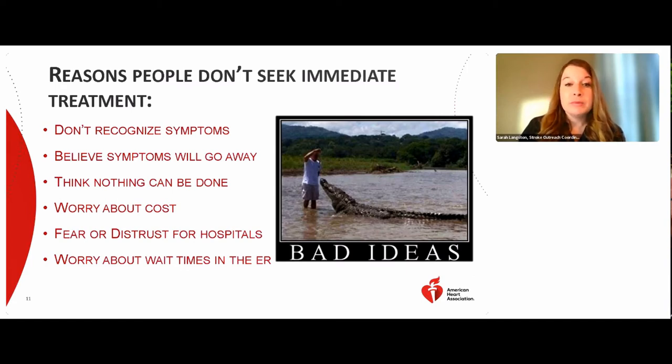People may also think nothing can be done, but it doesn't have to end in debilitation. You may worry about the cost — even without insurance, programs exist to help cover stroke care, and treating a stroke is much cheaper than living with debilitating effects. Fear or distrust of hospitals may also be a barrier, but the hospital is the only place qualified to care for an acute stroke. Strokes are treated as neurological emergencies — no stroke patient gets placed in the waiting room.